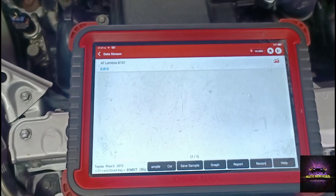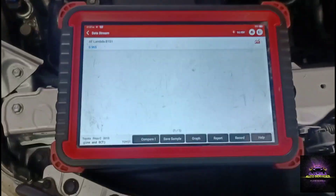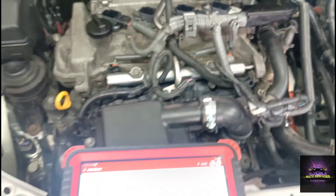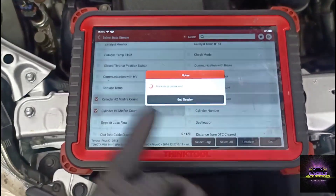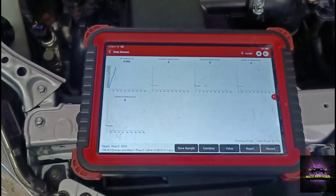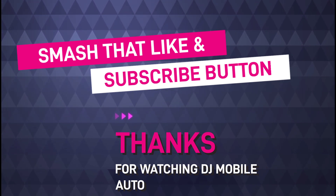Go ahead and start the vehicle, please. Let's confirm our fix — step on the gas. Start again. Let's check our fuel trims and also our misfire counters. Step on the gas. Alright — call that a fix. Thanks for watching.